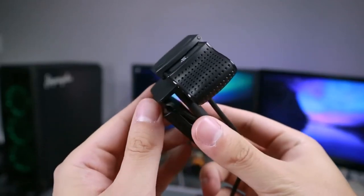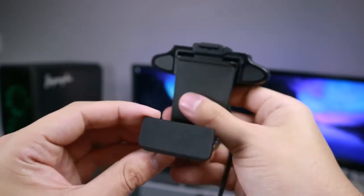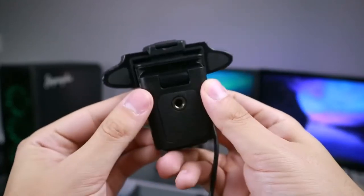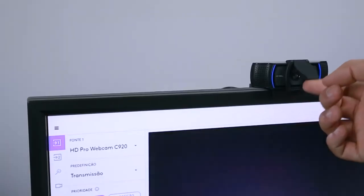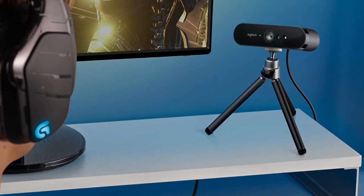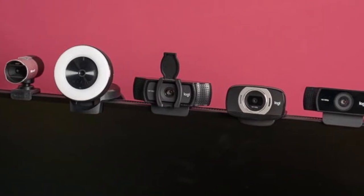An excellent webcam can help you look your best by offering extras that most built-in webcams lack, like autofocus, light correction, full HD video, and the ability to frame yourself just right. Plugging in one of the best webcams can provide better image quality and clearer audio for teleconferencing and streaming. So if you're looking for one, we can help you with some of the best in the business.